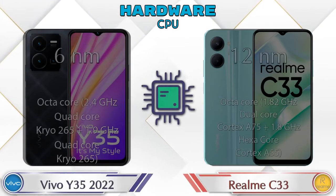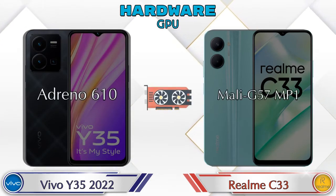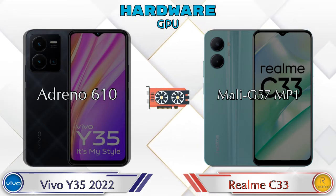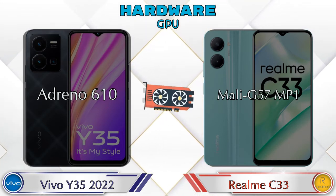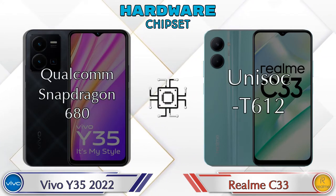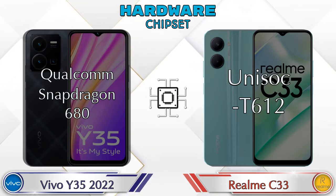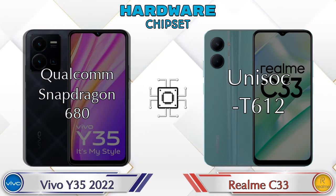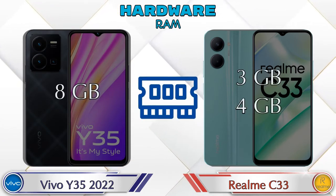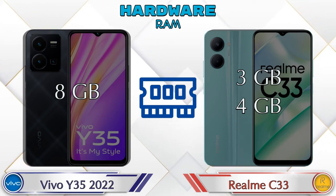Let's see the details about the CPU. If we talk about the GPU, the Y35 2022 has an Adreno 610 and the Realme C33 has a Mali-G57. Talking about the chipset, the Y35 2022 has a Qualcomm Snapdragon 680 and the Realme C33 has a Unisoc T612.